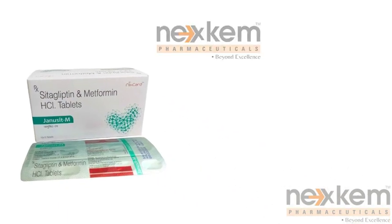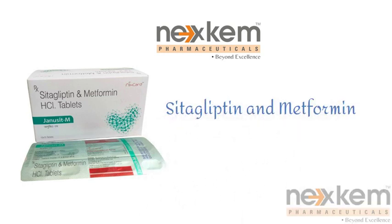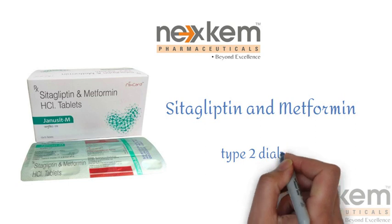The brand name is Genoset M. It has been introduced by Naxcane. Genoset M contains sitagliptin and metformin, and both these medications are commonly used in the treatment of type 2 diabetes.